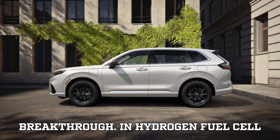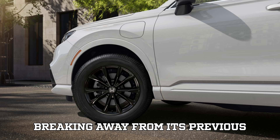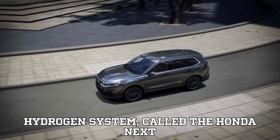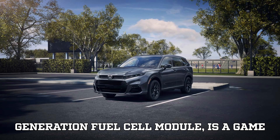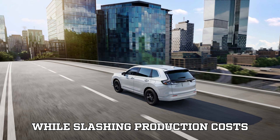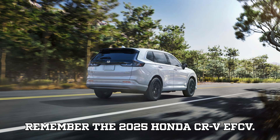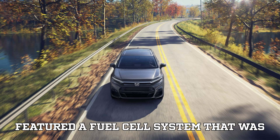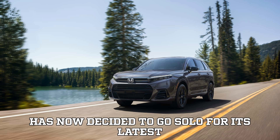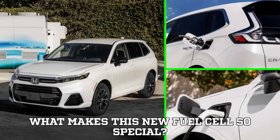Honda is making a bold move in hydrogen fuel cell technology by breaking away from its previous partnership with General Motors and developing its latest fuel cell module entirely on its own. This next-generation hydrogen system, called the Honda Next Generation Fuel Cell Module, is a game-changer — offering more power, improved efficiency, and a smaller footprint, all while slashing production costs significantly. If you've been following Honda's hydrogen journey, you might remember the 2025 Honda CR-V EF-CV, a plug-in hybrid hydrogen crossover featuring a fuel cell system co-developed with General Motors. While this vehicle is still available for lease in select California dealerships, Honda has now decided to go solo for its latest advancements. So, what makes this new fuel cell so special? Let's break it down.